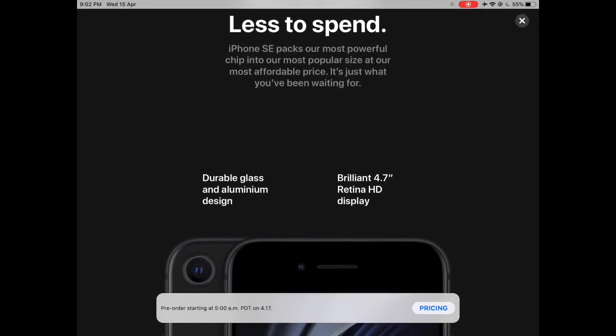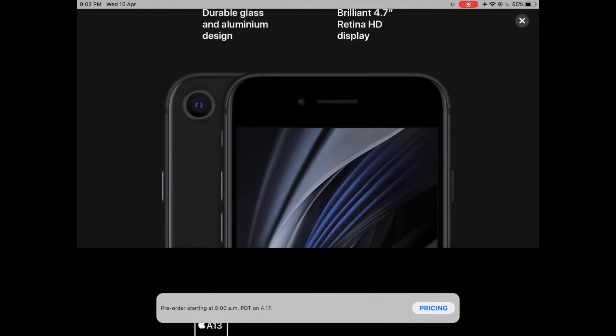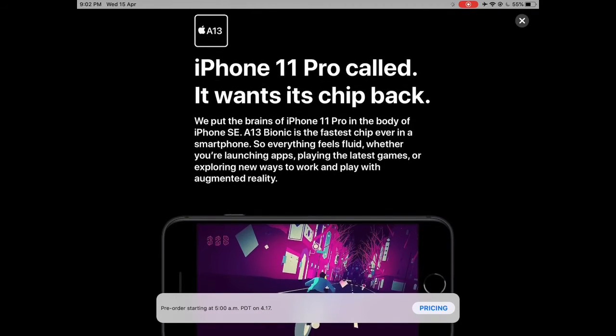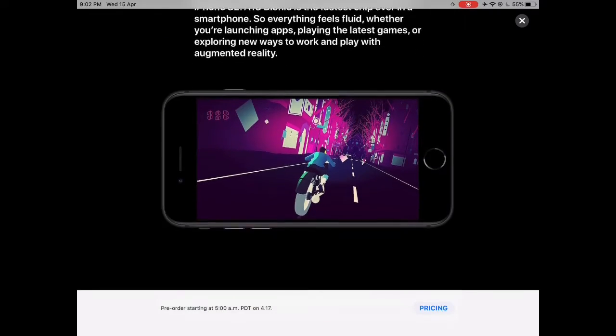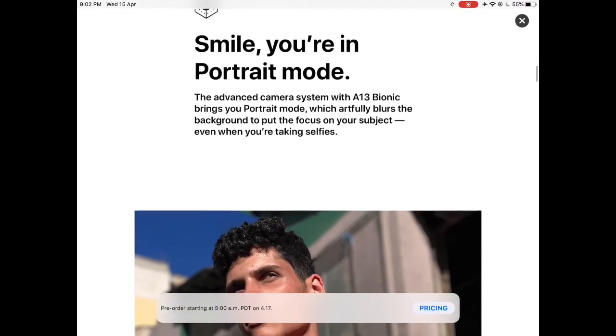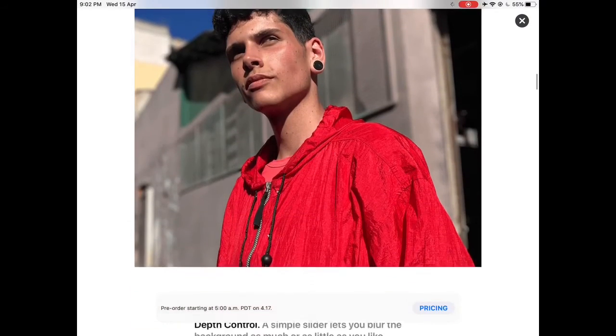It comes with gigabit-class LTE and Wi-Fi 6, which supports the new gen Wi-Fi modems if you have one. It's a great phone, but the pricing could have been better — under 40k — but due to the ongoing situation and hikes in taxes in our country, it's made it a little expensive.